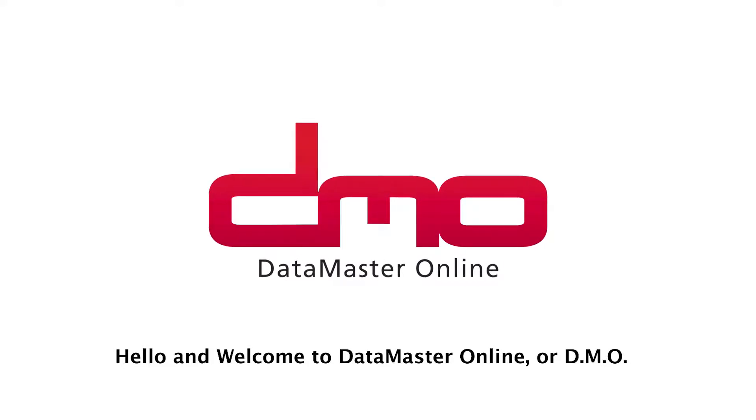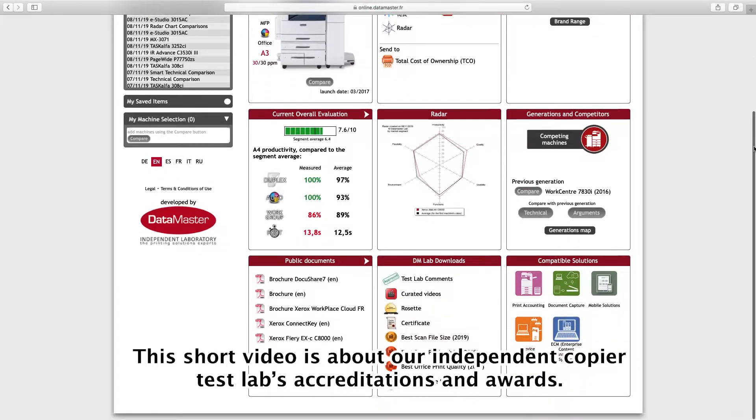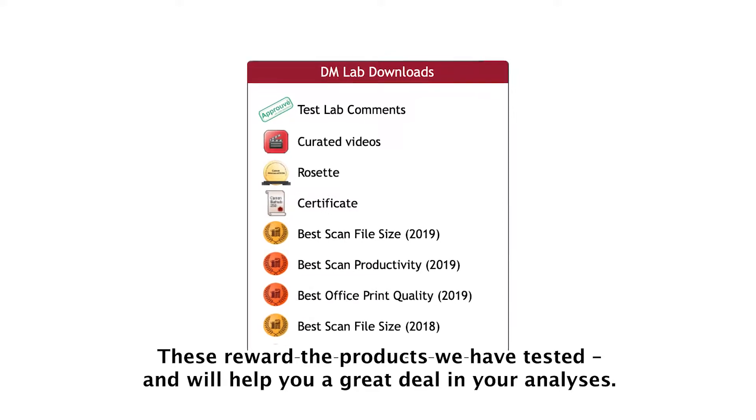Hello and welcome to Datamaster Online, DMO. This short video is about our independent copier test labs accreditations and awards. These reward the products we've tested and will help you a great deal in your analyses.